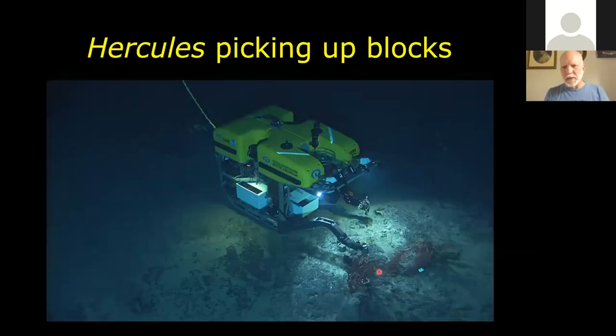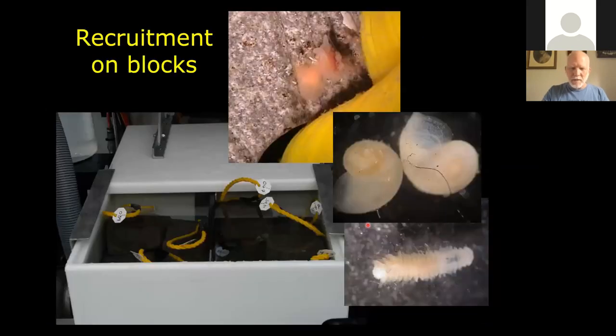Here's Hercules picking up some basalt blocks that Lauren Molyneux had put out a year before. She had taken basalt material — the same solidified lava of the seamounts — sterilized it, and released it to see what recruits onto those blocks. There are two bio boxes on the underside of the ROV where the manipulators can pick up things and bring them back to the surface. Here are the blocks inside one of the bio boxes, along with images of corals recruiting, snails, polychaetes, and all sorts of other things.